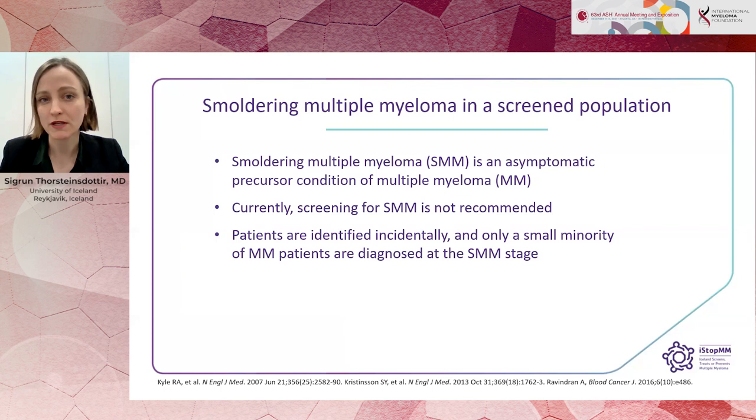Smouldering multiple myeloma is an asymptomatic precursor condition of multiple myeloma. Currently, screening for smouldering myeloma is not recommended, so patients are identified incidentally, and only a small minority of multiple myeloma patients are diagnosed at the smouldering stage.